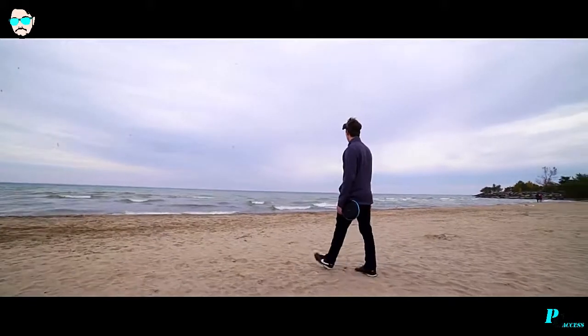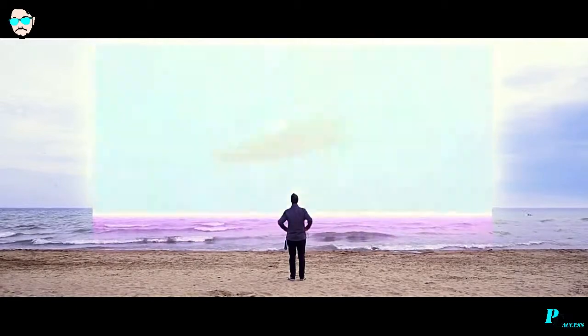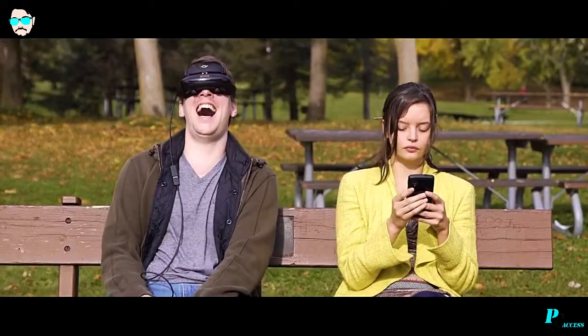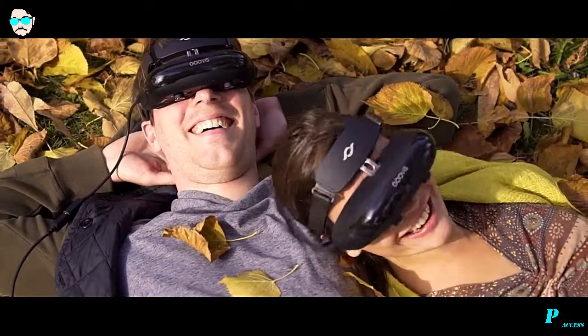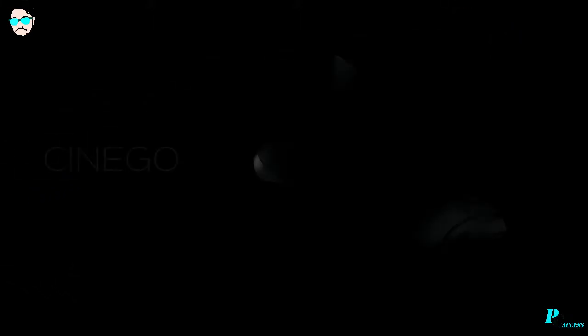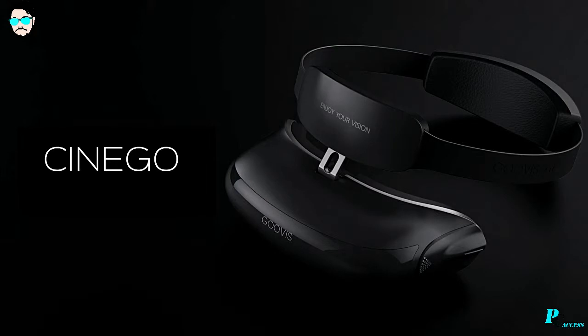You can even connect wirelessly to your drones, whether airborne or aquatic, like the Gladius submersible drone, to see directly out of their eyes. It's extremely lightweight and portable. Time to experience immersion with the most advanced personal cinema. Cinego, your personal ultra HD headset.